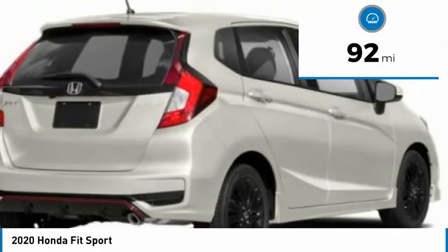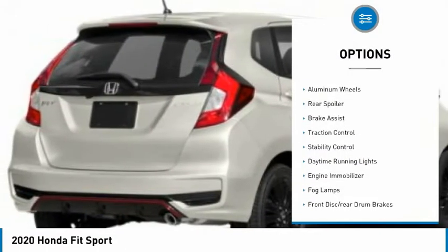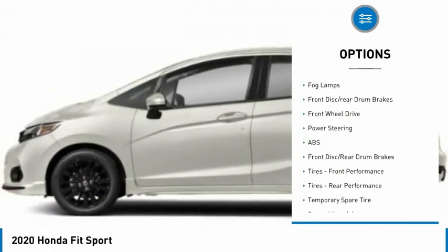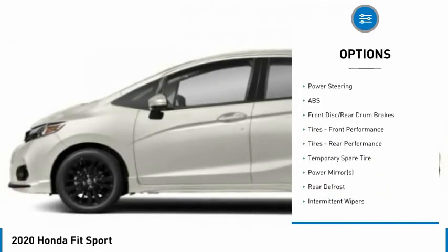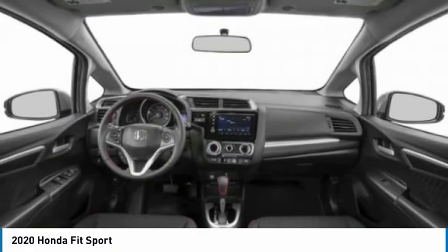This vehicle has less than 100 miles. Here are some of this vehicle's great options: tire pressure monitor, aluminum wheels, rear spoiler, brake assist, traction control, stability control, daytime running lights, engine immobilizer, fog lamps, front disc, rear drum brakes.